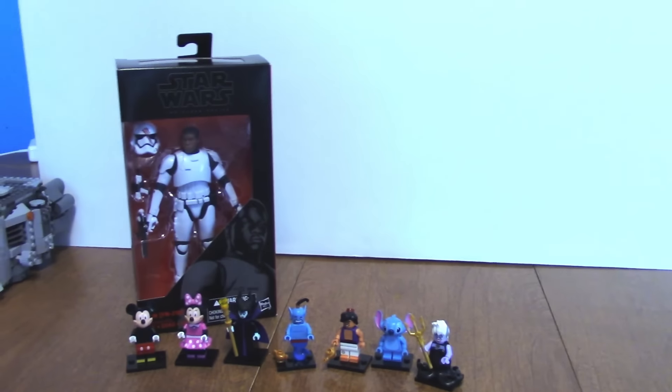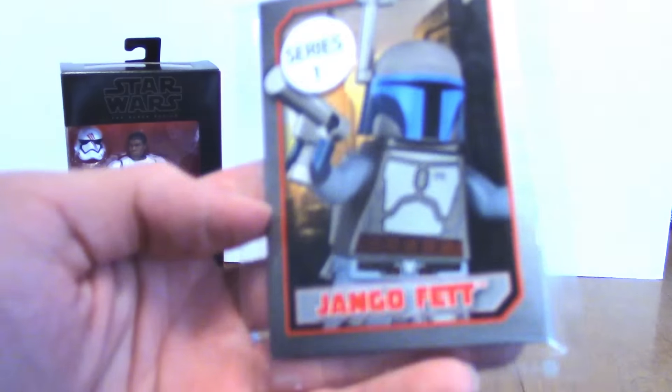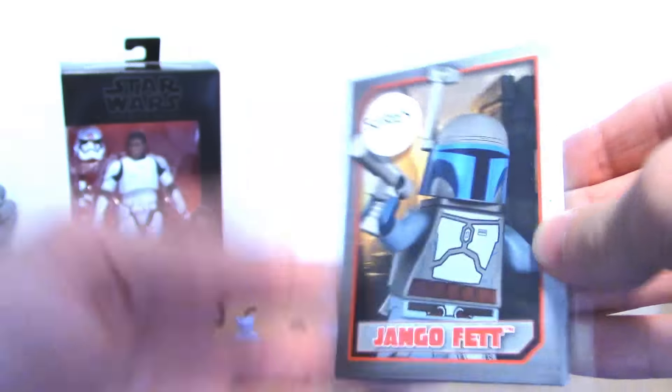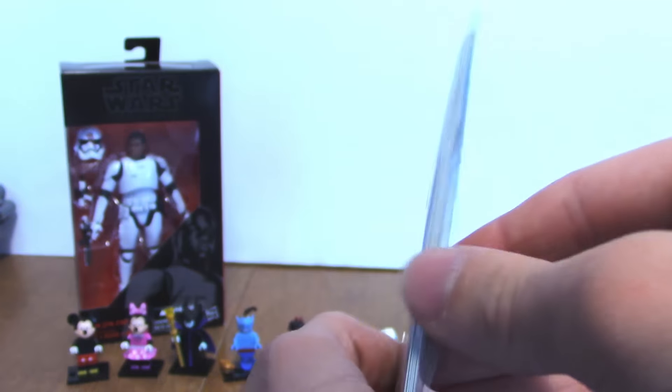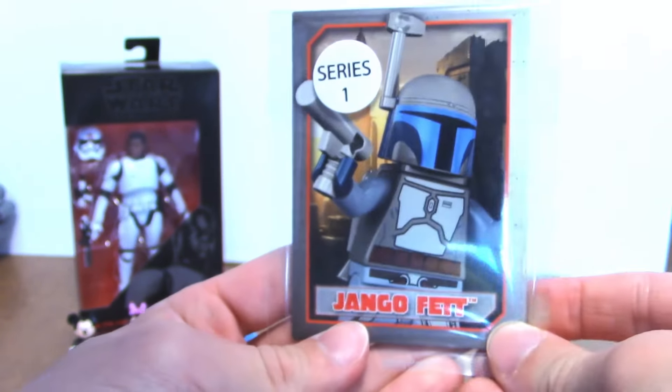Now we're gonna get on to the Lego store stuff and start with the freebies. I got two freebies. They're doing a promo in the Lego store where they give out free trading cards — this is series one. I forgot about this; I saw it on the calendar. There's a good amount of cards in there, like six or seven cards. Pretty cool — I'll take anything for free honestly.